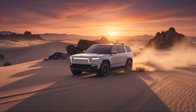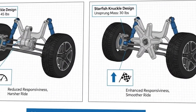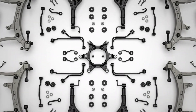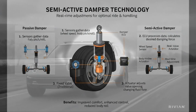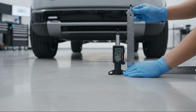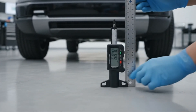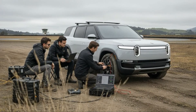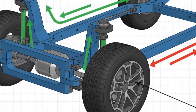Off-road capability is another area where the R2 suspension quietly dominates. With nearly 10 inches of ground clearance, strong approach and departure angles, and a suspension designed to maintain wheel control on uneven surfaces, this isn't just a crossover with rugged styling — it's a vehicle that can actually leave the pavement behind. Many electric crossovers struggle the moment the road gets rough; the R2 is built to handle fire roads, snow-covered trails, and uneven terrain without drama. Coil springs don't require constant monitoring, don't rely on air pressure to function, and don't suddenly fail because a seal dries out or a compressor gives up.